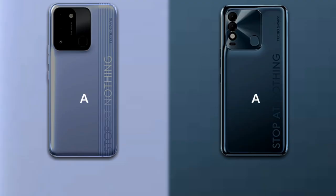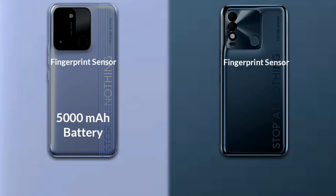Both phones run on Android 11. A fingerprint scanner is available in both phones. Tecno Spark 8C has a 5000mAh battery.